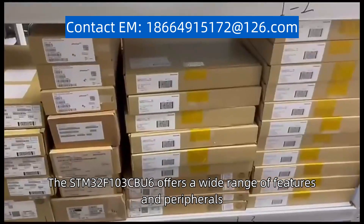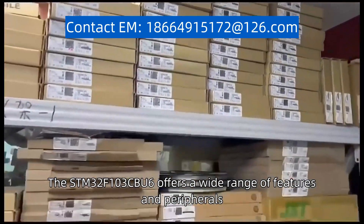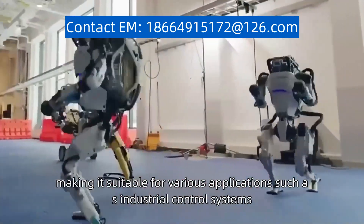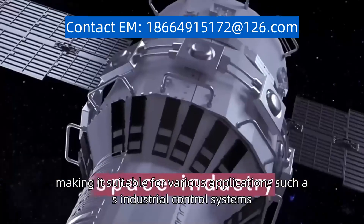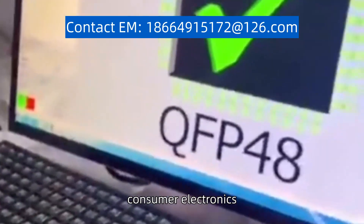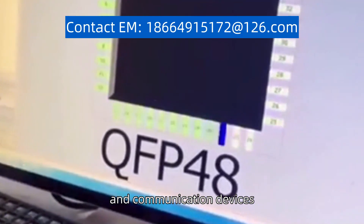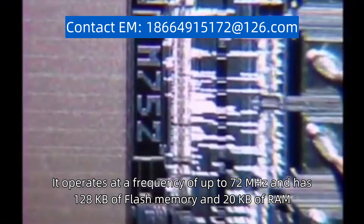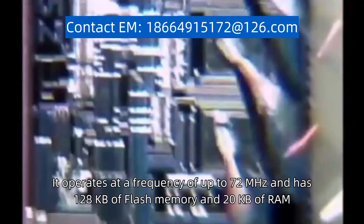The STM32F103CBU6 offers a wide range of features and peripherals, making it suitable for various applications such as industrial control systems, consumer electronics, and communication devices. It operates at a frequency of up to 72 MHz and has 128 kilobytes of flash memory and 20 kilobytes of RAM.